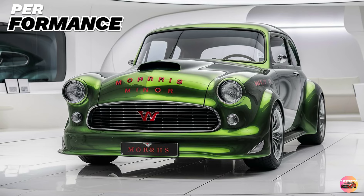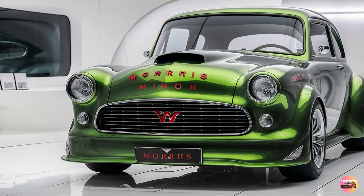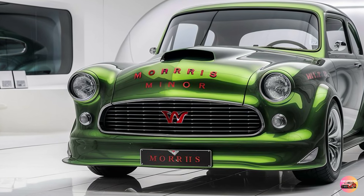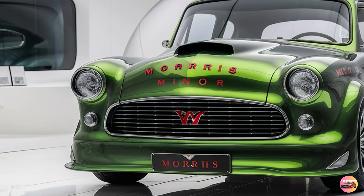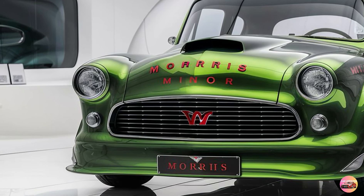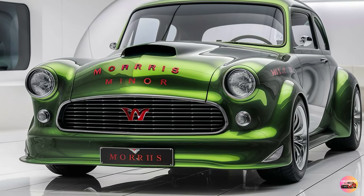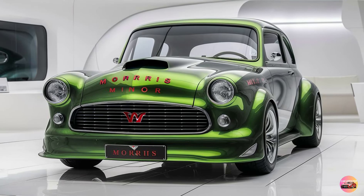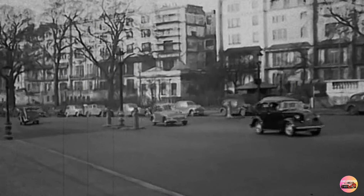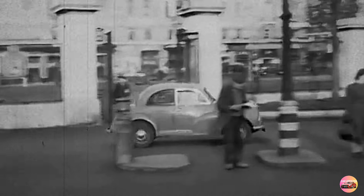Performance. The 2025 Morris Minor comes with two engine options, both designed for efficiency and smooth driving. Under the hood, you'll find a 1.0-liter turbocharged three-cylinder engine as standard, producing around 140 horsepower. While that might not sound like much, this car was never meant to be a performance beast — instead, it focuses on delivering a refined, smooth driving experience, perfect for city commutes and weekend getaways.